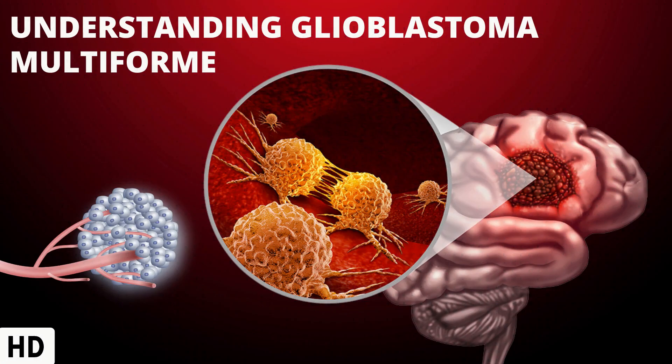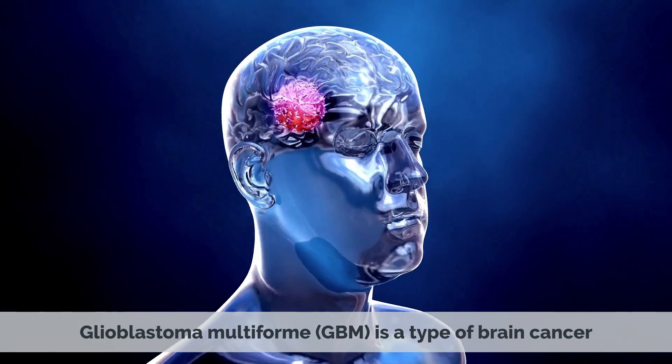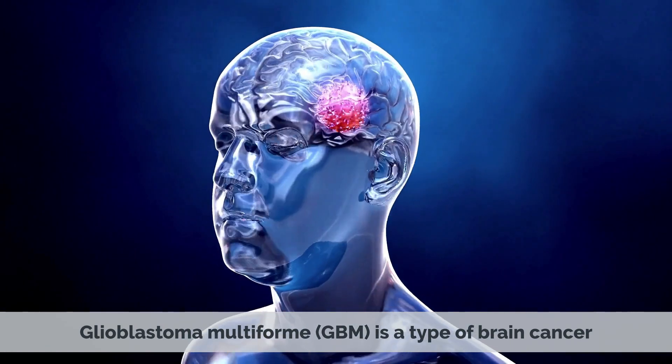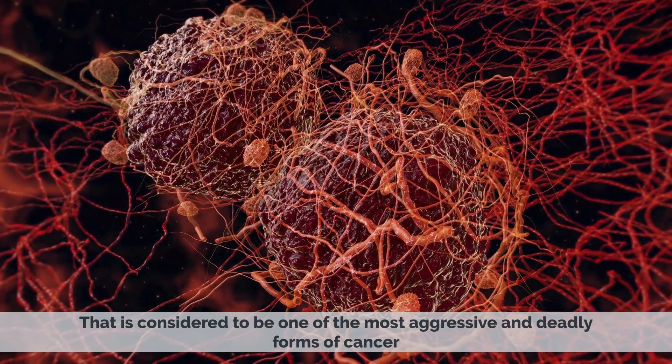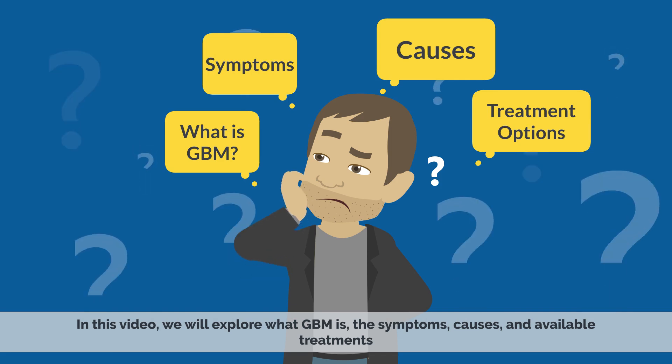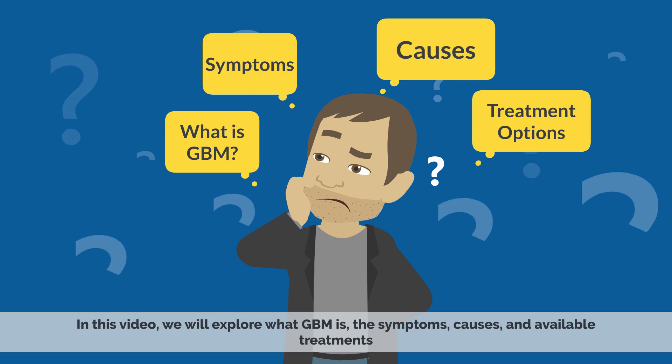Today's video topic is Understanding Glioblastoma Multiforme, or GBM Cancer. Glioblastoma Multiforme is a type of brain cancer that is considered to be one of the most aggressive and deadly forms of cancer. In this video, we will explore what GBM is, the symptoms, causes, and available treatments.